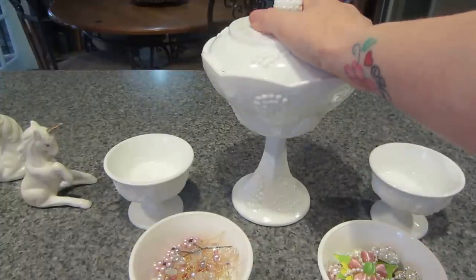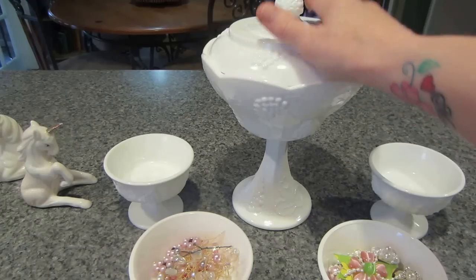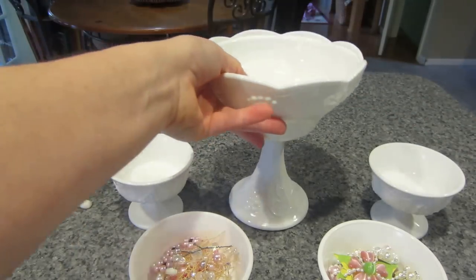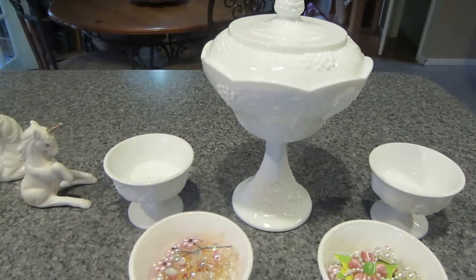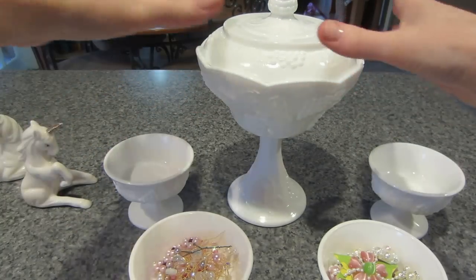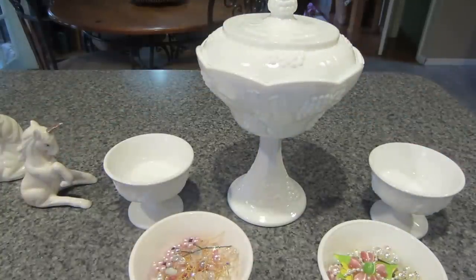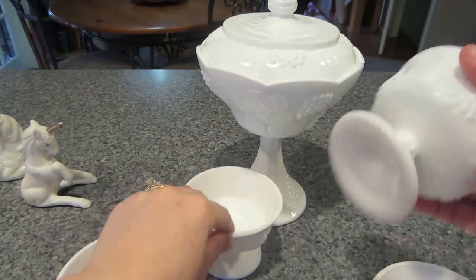There was another thrift store across the street and this was the only milk glass they had. This big piece was four dollars and it's in perfect condition. I was pretty sure it was milk glass, but I thought even if it's not, I like it — so I got it. That was four dollars.